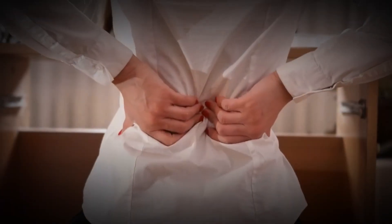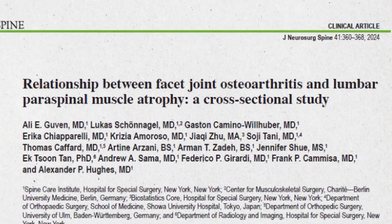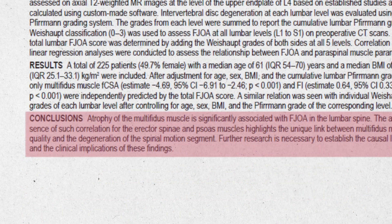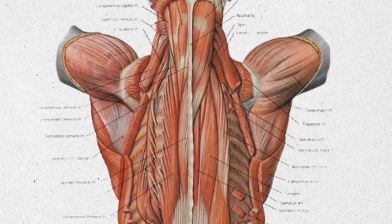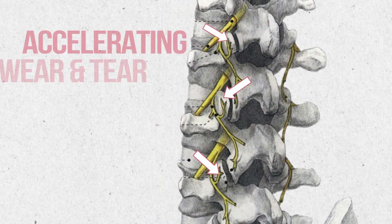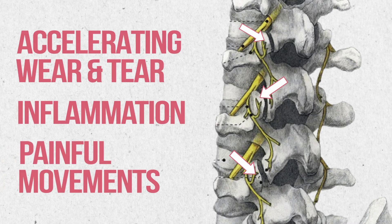When these muscles weaken — whether from injury, aging, or surgery — the spine loses this essential support. This has been directly linked to chronic low back pain and degeneration of the joints over time. In fact, studies have shown an association between facet joint arthritis and weakness of the multifidus muscle. When these muscles deteriorate, this may result in additional workload on the facet joints, accelerating wear and tear, inflammation, and painful movements.